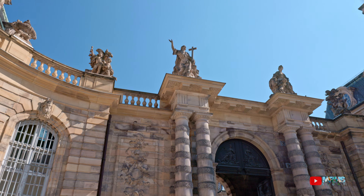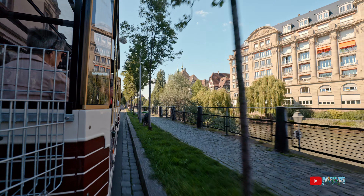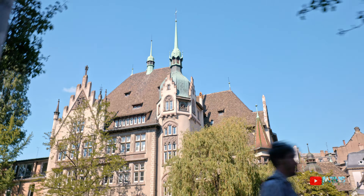Doing a round trip with a touristic city train can be one of the options if you don't want to go by walk, and it also gives you more information about the historical buildings around.